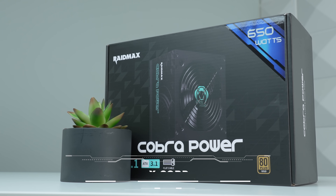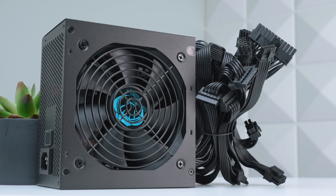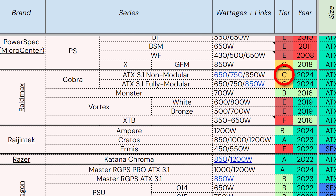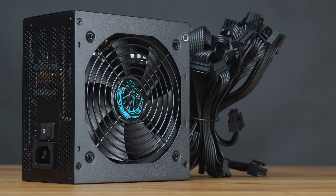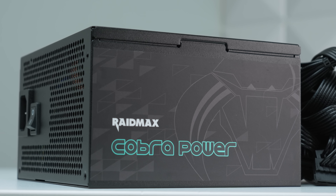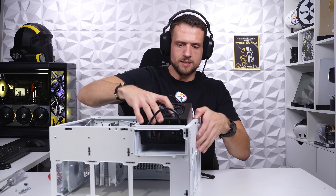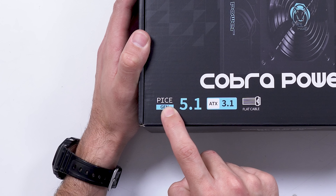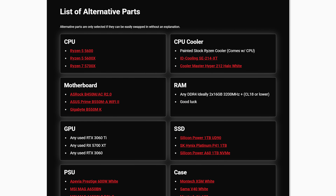Next up we have the power supply — this is the RAID Max Cobra 650 Watt unit. You probably haven't heard of this one either, but it's kind of a hidden gem. If you use the PSU tier list, made by the actual PSU experts, they gave this a decent tier C rating. Tier C is nothing to write home about, and I wouldn't pair it with a high-end GPU, but for a $650 gaming PC it's absolutely perfect if you find it on a good deal. I sniped these for $35, which is an outrageous price, and that's not the first time this deal has popped up — every time it does, I usually grab 10 or 15 at a time. If you don't see this deal, there are definitely alternatives, probably not at $35, but again that's in the cheat sheet.